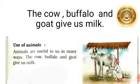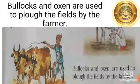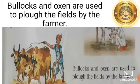Animals are useful to us in many ways. The cow, buffalo, and goat give us milk. Bullocks and oxen are used to plow the field by the farmer.